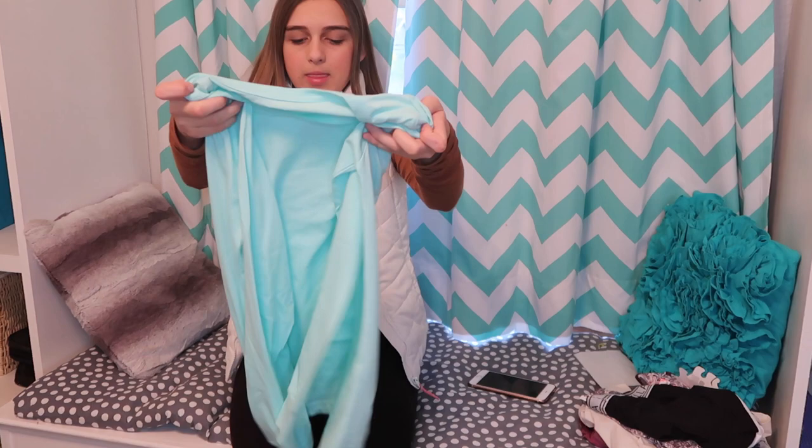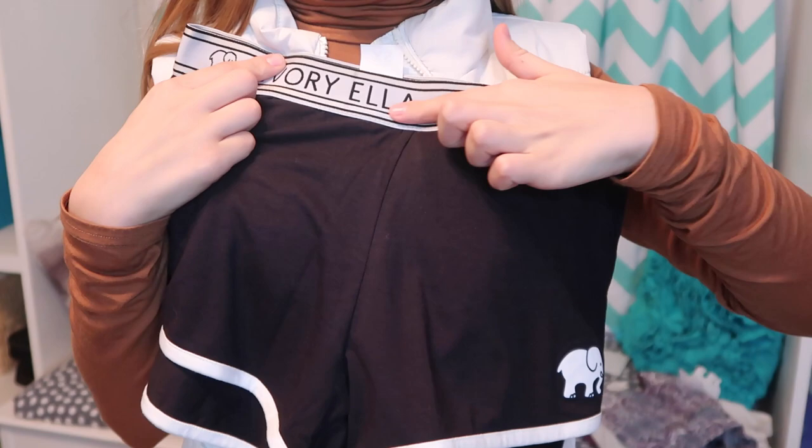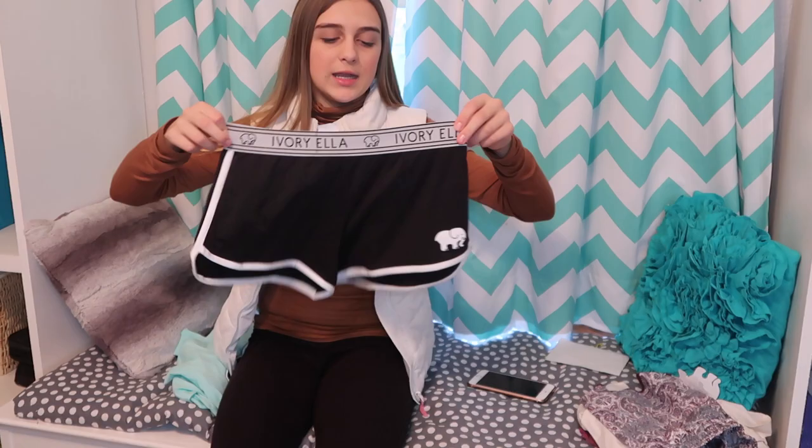Then I got these black solid sleep shorts — they're pajama shorts and they're black with an elephant right here. It has a band that says Ivriella across it, and of course you can wear these with any shirt because they're black.